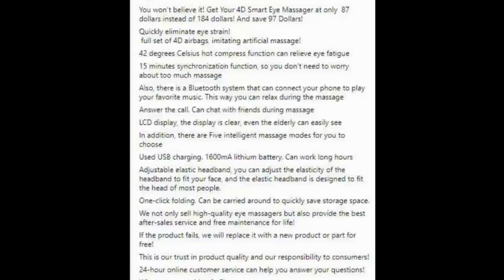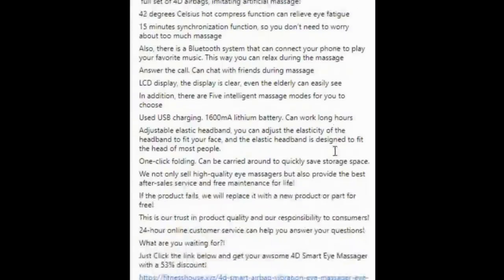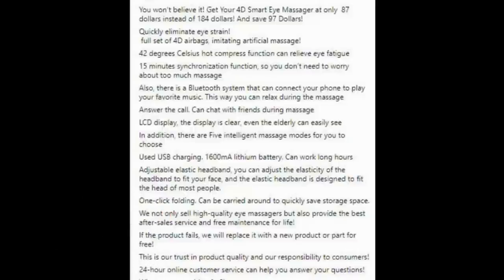'Answer the call — can chat with friends during massage. LCD display, clear even for the elderly. 5 intelligent massage modes to choose from. USB charging, 1600 mAh lithium battery. Adjustable elastic headband designed to fit most people. One-click folding, can be carried around easily. We not only sell high-quality eye massagers but also provide the best after-sales service and free maintenance for life. If the product fails, we will replace it or any part for free. 24-hour online customer service to answer your questions. What are you waiting for? Just click the link below and get your 4D Smart Eye Massager with a 53% discount.'